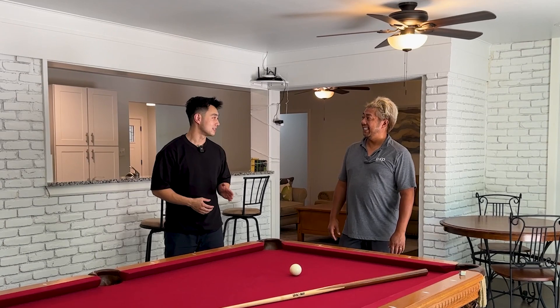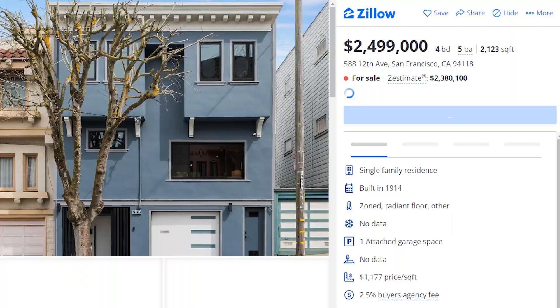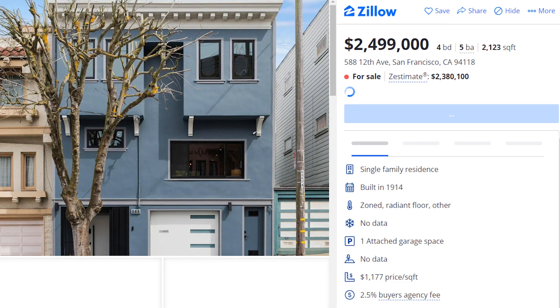The lot size is over one fourth of an acre, so this would definitely be $2.2 to $2.5 million in San Francisco. But here it was $499K.